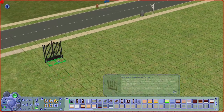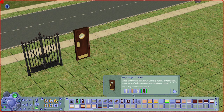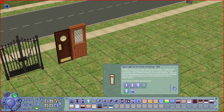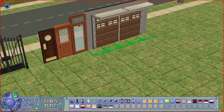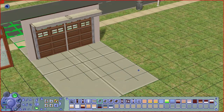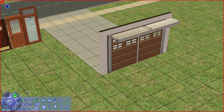Now we move on to Build Mode. We start off with an iron gate that gives a creepy vampire vibe. We also have spring doors for your restaurants, a wooden lattice door, an office-looking door, and a garage door — very helpful if you want to build a garage — plus a driveway.